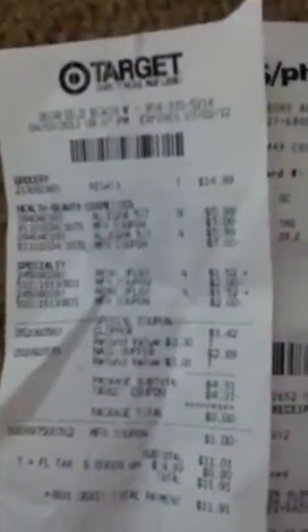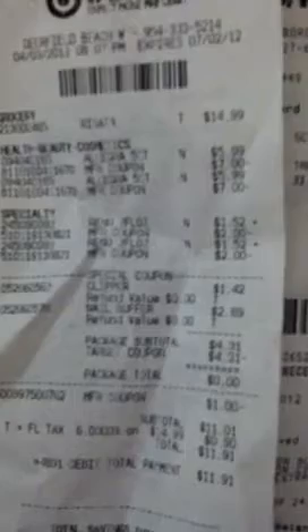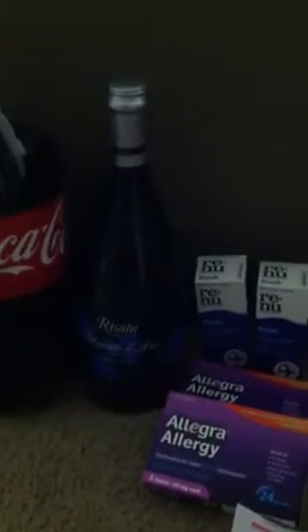Here's my receipt: $14.99 for the wine, $5.99 for the Allegra with the $7 coming off, $1.52 for the Renew with the $2 coupons. The clippers were $1.42, and the nail buffer I love is $2.89 - the Target coupon made that free. With my dollar off manufacturer coupon I brought my total down to $11.01, plus 90 cents tax, so I paid $11.91. That's beautiful because the wine was $14.99 alone, so I basically got overage to offset the wine price.